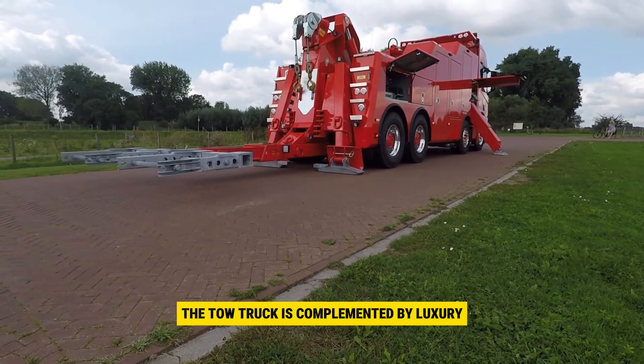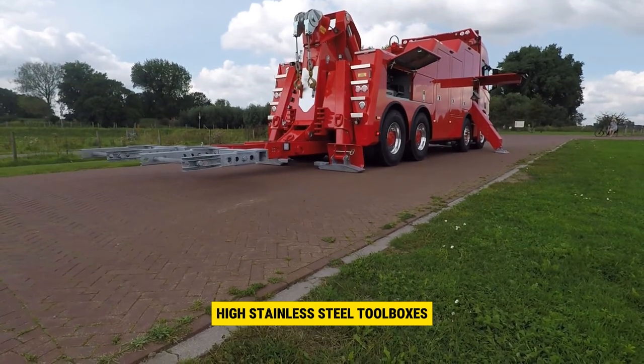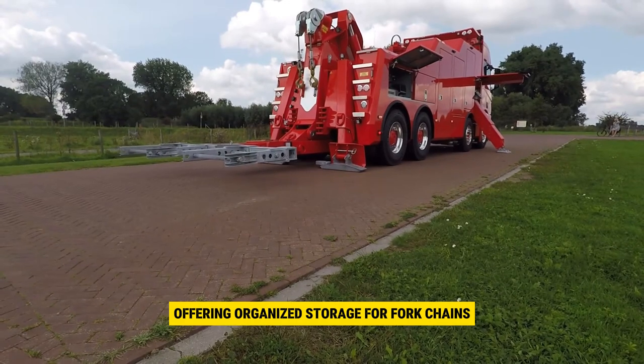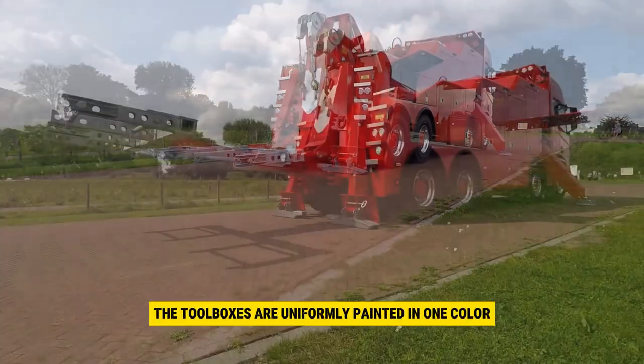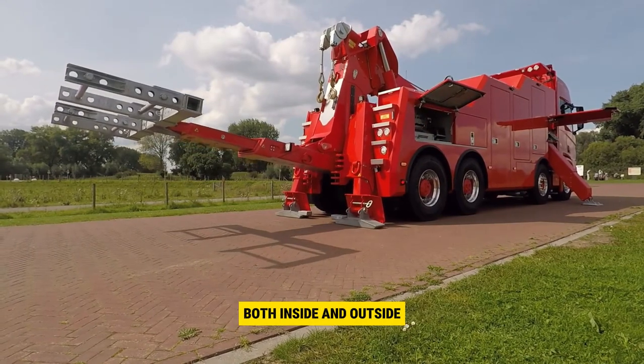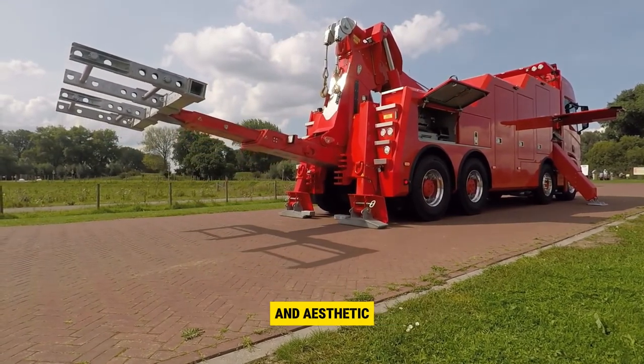The tow truck is complemented by luxury high stainless steel toolboxes and a flyover, offering organized storage for forks, chains, and other equipment. The toolboxes are uniformly painted in one color both inside and outside, adding to the truck's functionality and aesthetic.